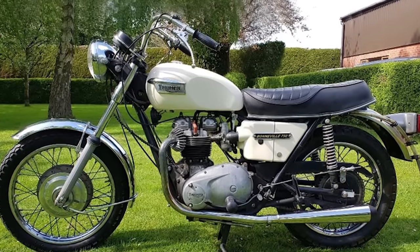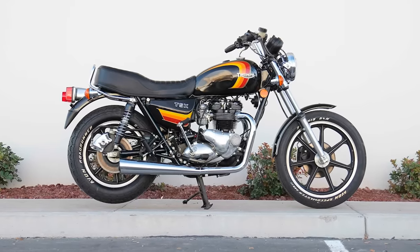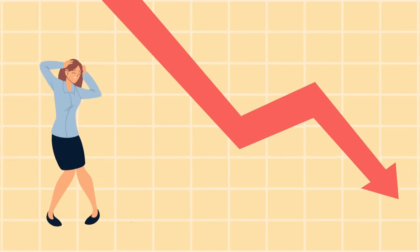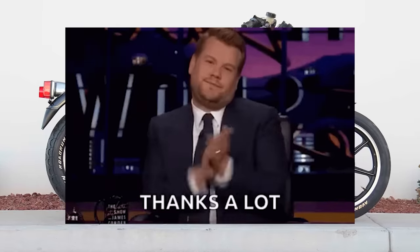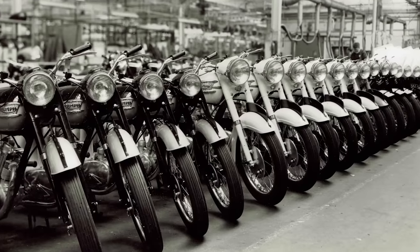In 1973, Triumph introduced a new version of the Bonneville, the T140, which featured a 750cc engine. The T140 was produced until 1983 when the company went bankrupt. Thanks, Honda. In 1985, the rights to the Triumph name were purchased by businessman John Bloor, who set about reviving the brand.